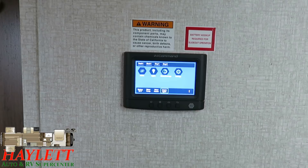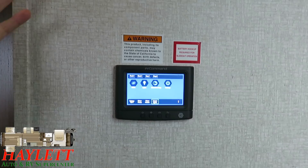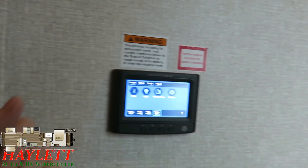We'll talk more about In Command when we get outside. In Command is my personal favorite system — it just seems to work better, more reliable. I don't think we've ever really had an In Command problem. I like these. And they only require 12 volt — you don't have to be plugged into 110.